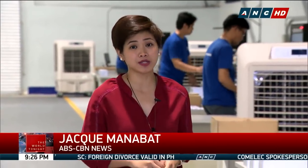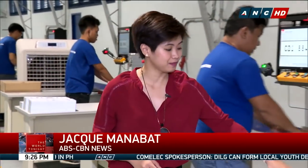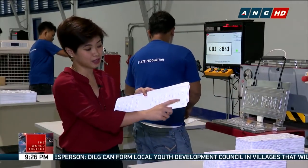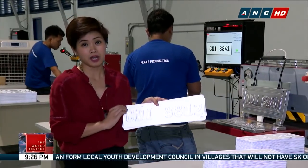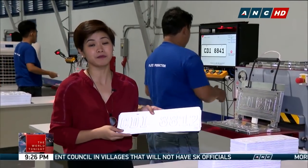For the first step of the process, it only takes 30 seconds to emboss a plate like this, and it's already peppered with security features such as a QR code and a watermark. For the whole process of making a plate, it takes only 3 to 5 minutes.